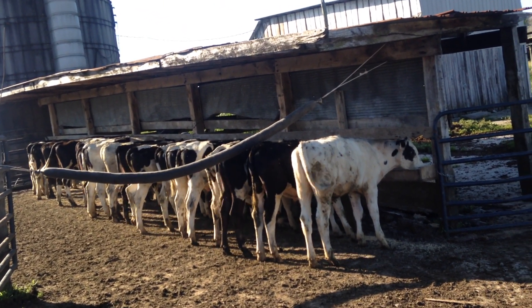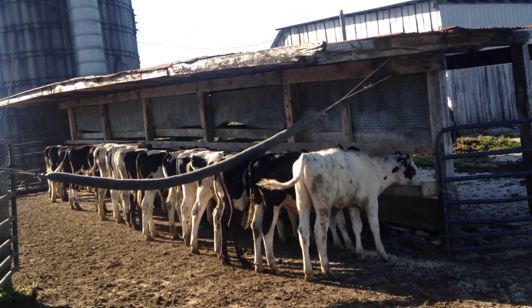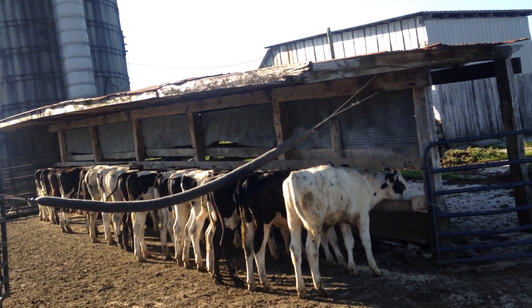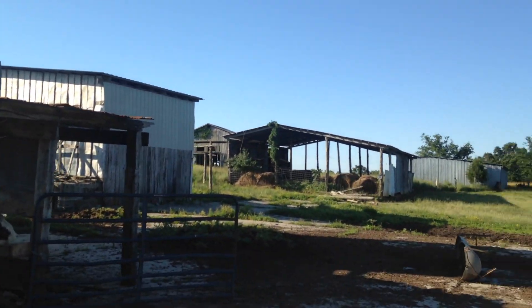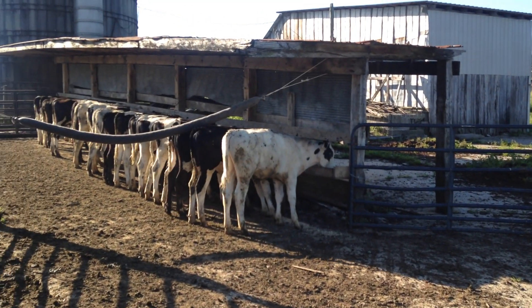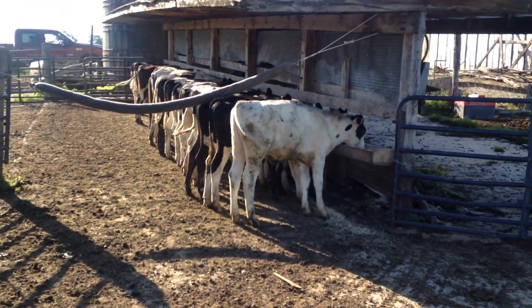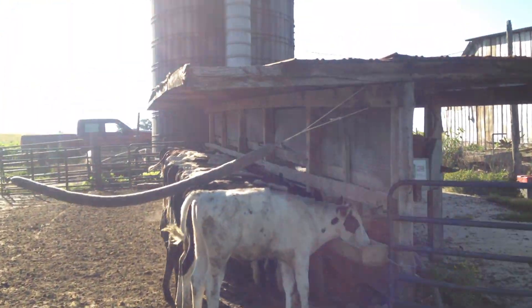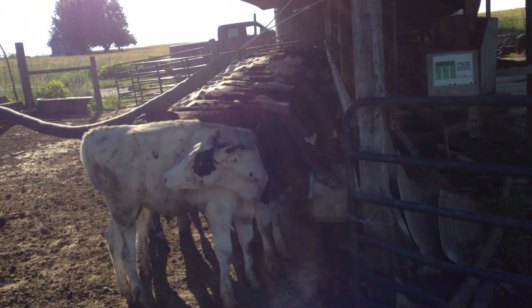I've been raising Holsteins since 2011. I usually like to start them in the wintertime so we can turn them out to grass in the spring and summer.